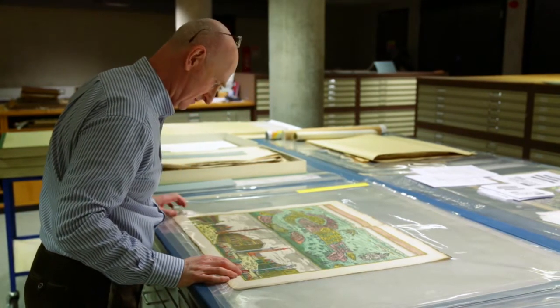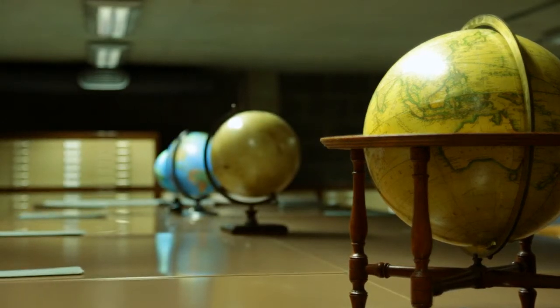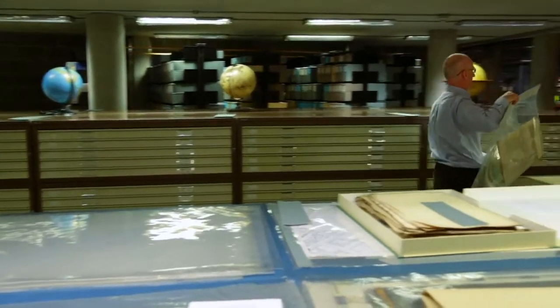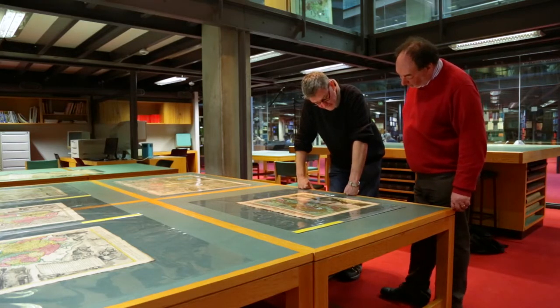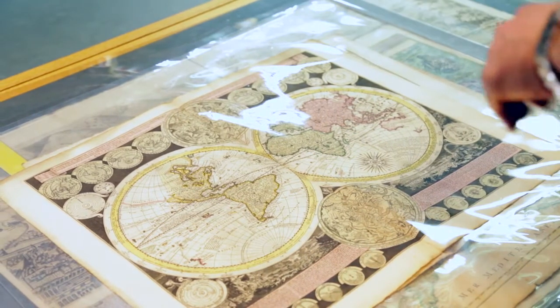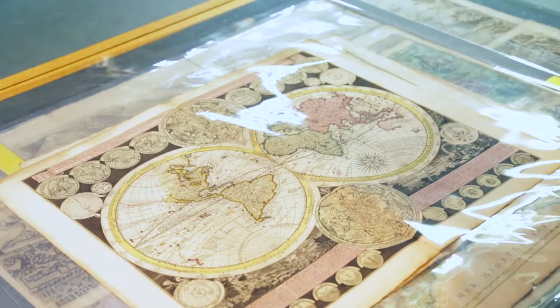In the 17th century, Amsterdam really was the world center of map making. It was also the golden era of the Dutch Empire as they colonized large parts of Asia and the Americas, trying to harness much of the world's wealth. Part of that project was that they had to map everything out to see where it was, so these maps in the Fagel collection are truly global in scope.